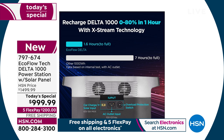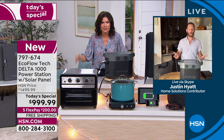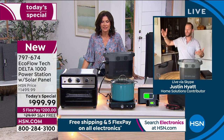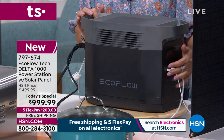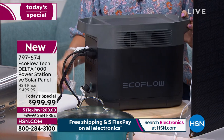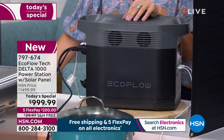Seven hours — that's a full work day. Can you imagine getting a severe weather warning three hours out and needing seven hours to recharge? This recharges in an hour and a half to be fully prepared. When you lose power, 13 different devices can be plugged in, 80% of your home appliances can run from your Delta. Add the solar panel and now you have a solar generator — microwave, CPAP, laptop, TV, all covered.